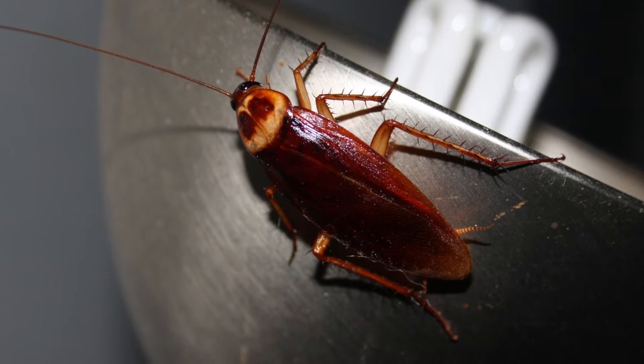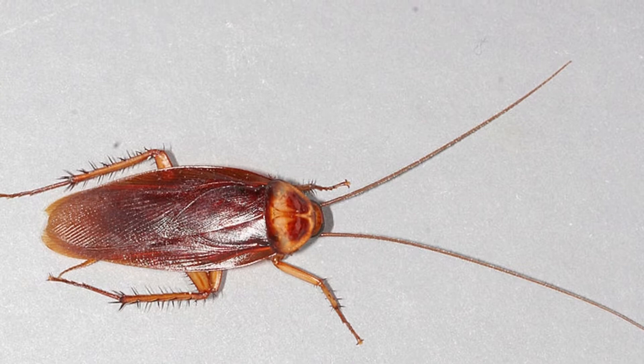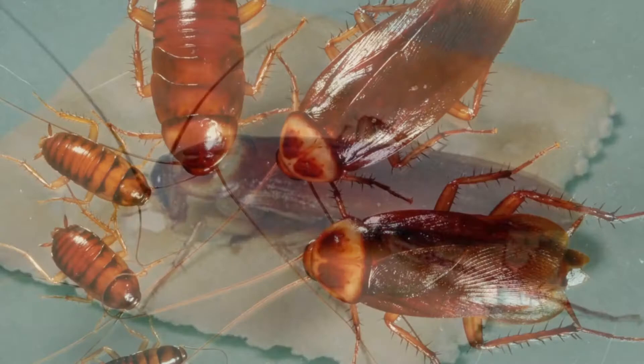The American cockroach is now found in Spain, Portugal, the Canary Islands, and throughout North America. Along with other types of cockroaches in specific areas, the American roach can make up as much as 24% of the animal biomass.